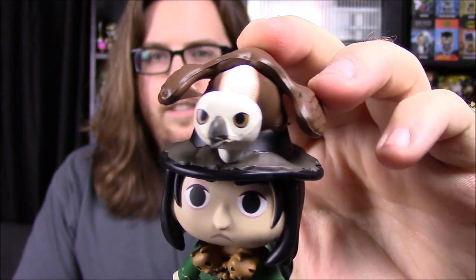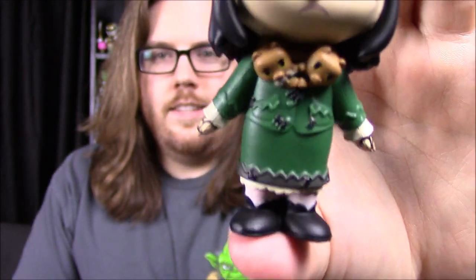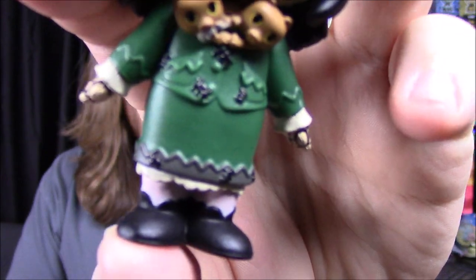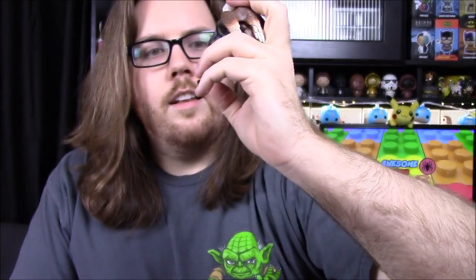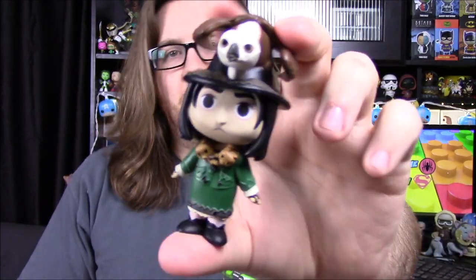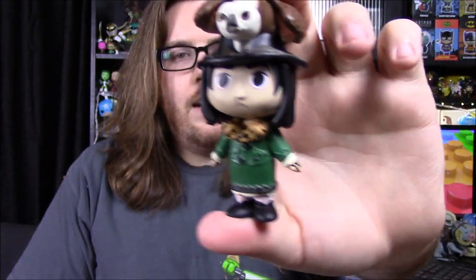There's Snape in Neville's grandmother's outfit. She has a giant bird on her hat, and he's in a green dress with what looks like a scarf made of kittens. He's even got lace on his hands and a little underdress and shoes. It's pretty fun that they made a figure from just one small embarrassing scene of the movie.